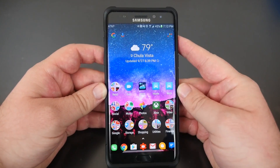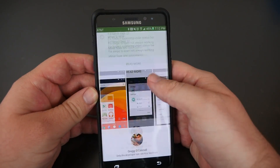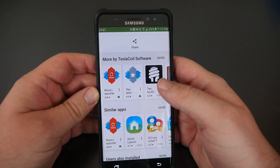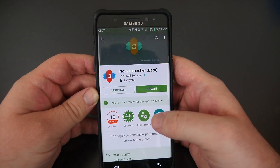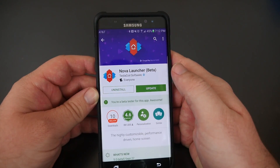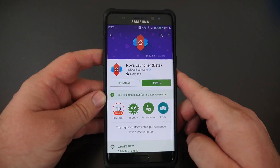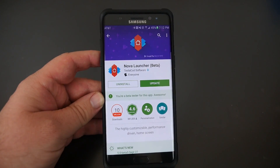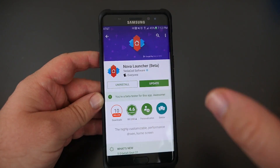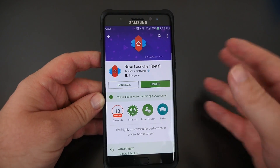The launcher I use is Nova Launcher, and it is free, but there's also a premium version called Nova Launcher Prime that goes for $4.99. I'm also on the beta — I'll link that in the description down below. Just download Nova Launcher, click the link, join with your Google account, and you'll get an update on your phone. The beta gives you some extra features that aren't on the normal edition.